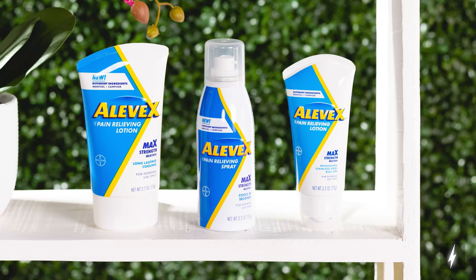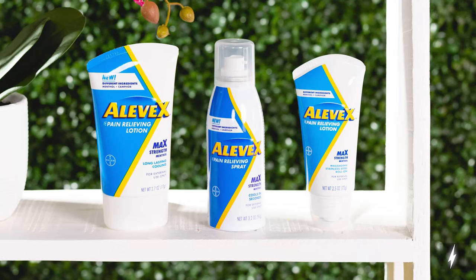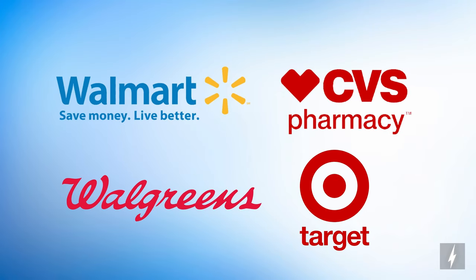You can pick up Alevex at most major drugstores and retailers, including Walmart, CVS, Walgreens, and Target.